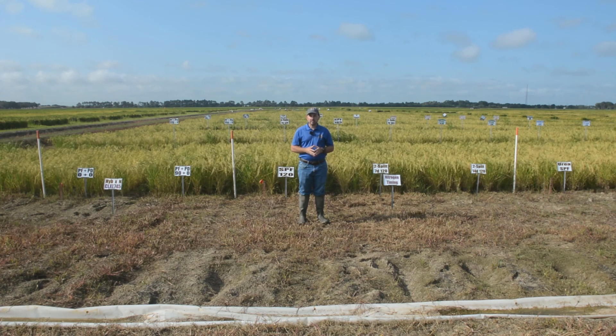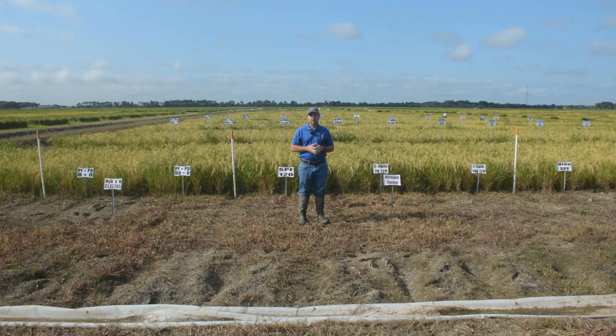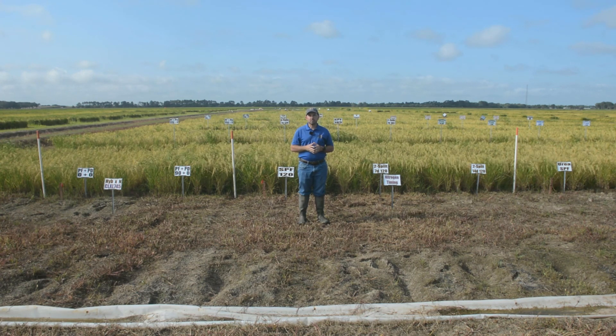Furrow irrigated rice is the method of growing rice in upland conditions where we're actually digging furrows in the rice fields and irrigating them with poly pipe. This is much different than our flooded rice, but it has exploded in the past few years in popularity, especially in northeast Louisiana and throughout the Mississippi Delta.